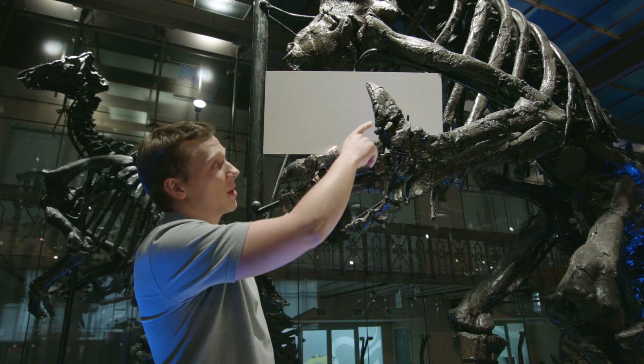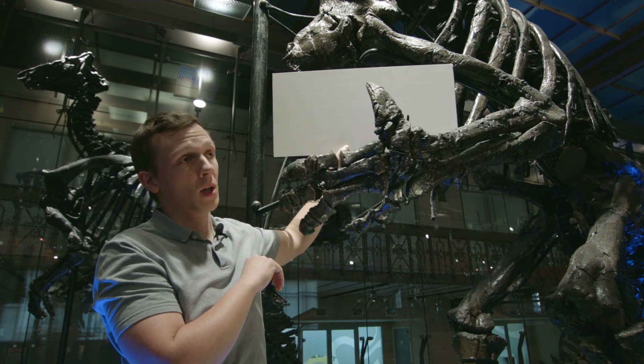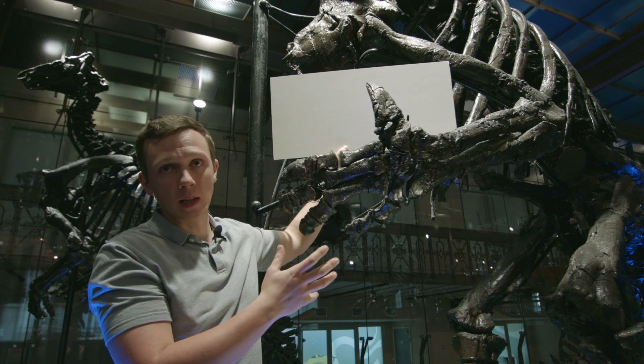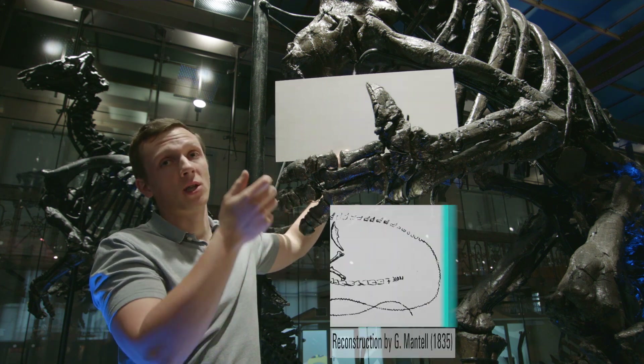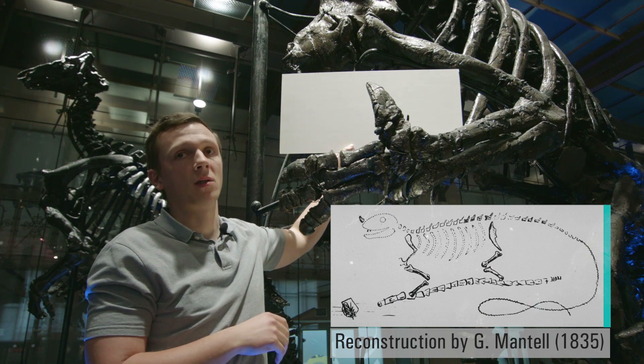One of the most prominent features is the thumb spike, and when these animals were first discovered they didn't have complete skeletons and they thought that this thumb spike was actually supposed to be put on the nose of the animals, much like Rhinoceros iguanus that we have today.